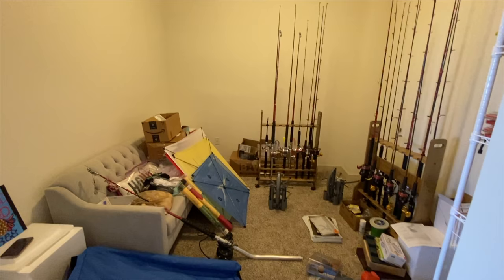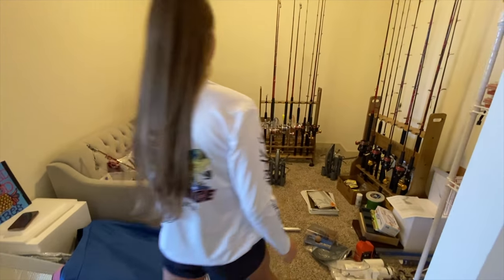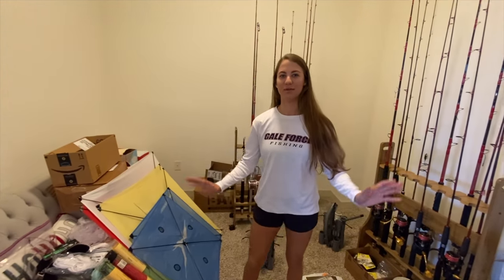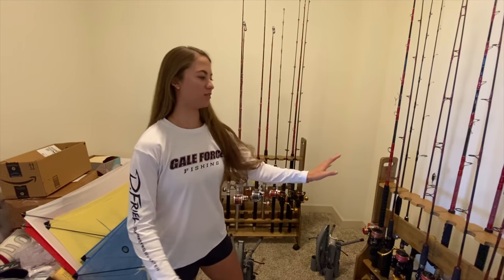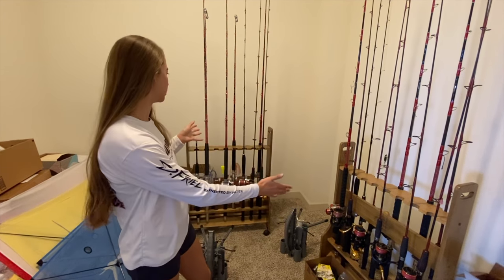This is our tackle room slash junk room. Not going to lie, it's pretty bad. We have stuff everywhere. These aren't even all of our rods, but these are our daily use rods, I guess you could say.